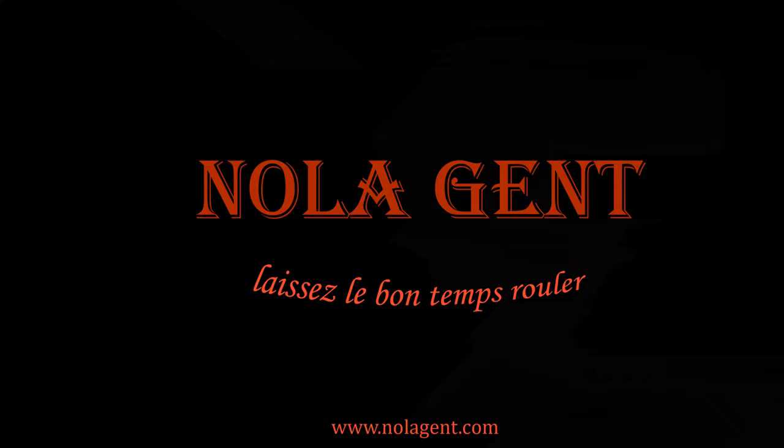Nolajent here. The Village Corner German Restaurant, Bakery and Tavern — good stuff in here in Stone Mountain, Georgia. Welcome to Nolajent. Let the good times roll.